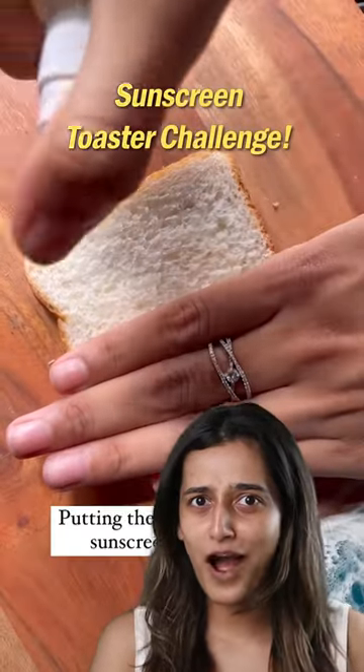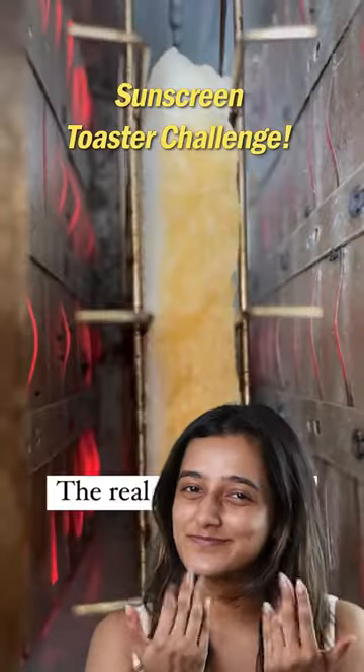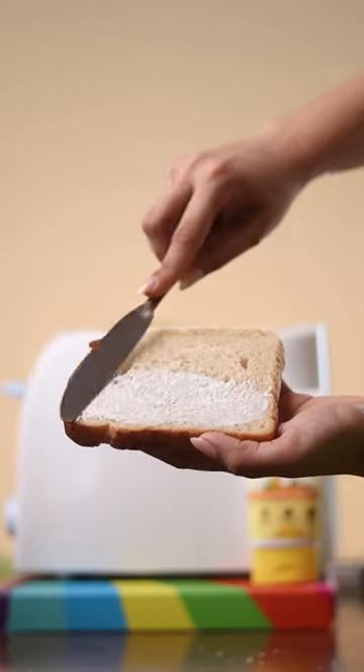Trying out the sunscreen toaster challenge — let's see if sunscreen is actually that effective. For this one I'm going to use Mama Earth Vitamin C Daily Glow Sunscreen. It has SPF 50 PA+++ protection.